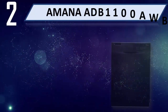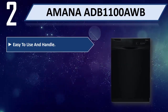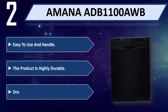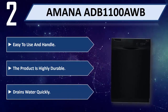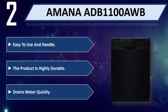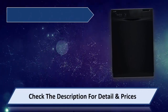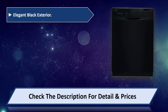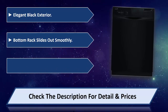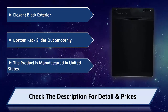Number 2: Amana ADB1100AWB. Easy to use and handle, the product is highly durable, drains water quickly. Elegant black exterior, bottom rack slides out smoothly. The product is manufactured in the United States. Please check the description for details and prices.